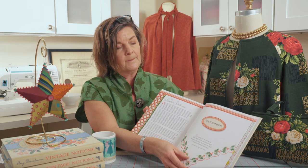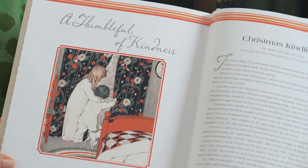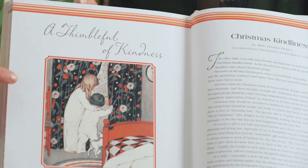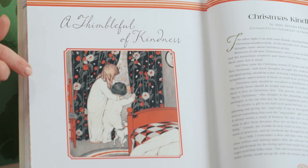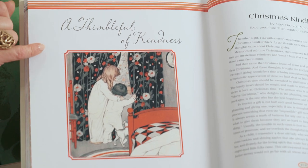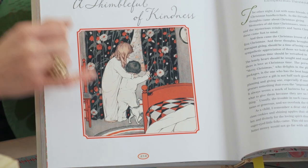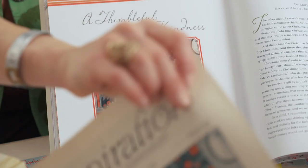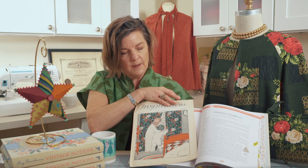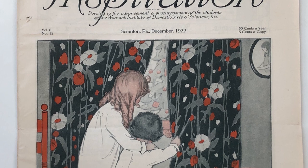Moving on, I'm going to take you into the vintage essay from Mary Brooks Picken, which is A Thimble Full of Kindness. I wanted to share this graphic — one of the original illustrations from the Inspiration magazine. I noticed the quilt on the bed as well as the fun print on the draperies. Here you can see the original Inspiration dated 1922.